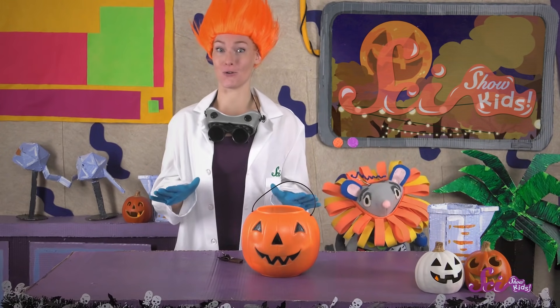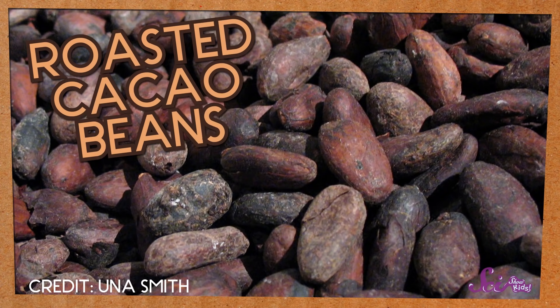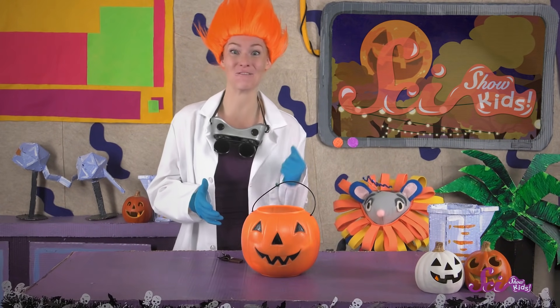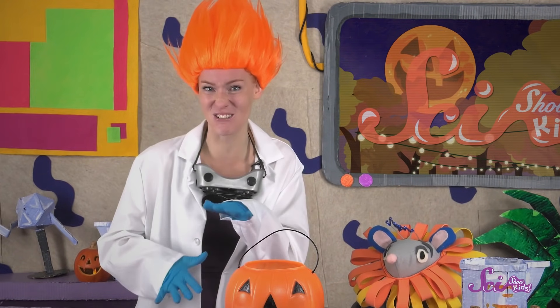At the factory, the first thing they do is roast the beans in big ovens. After a cacao bean is roasted, it turns dark and looks like this. Next, they take off the hard outside of the cacao beans, leaving the soft insides. Then they smash and grind the inside until it's a thin paste.